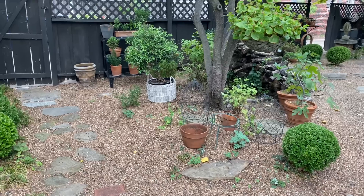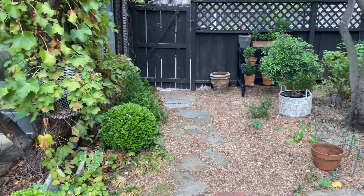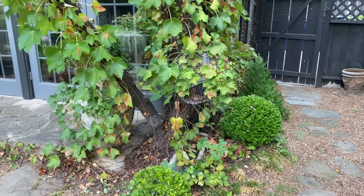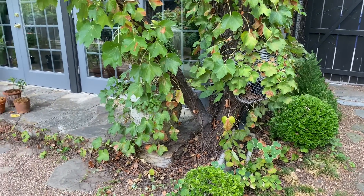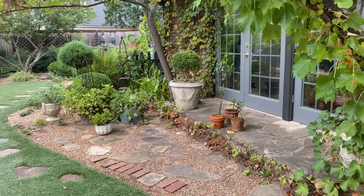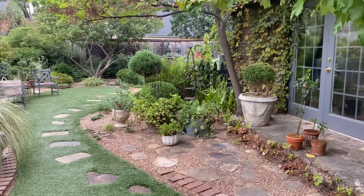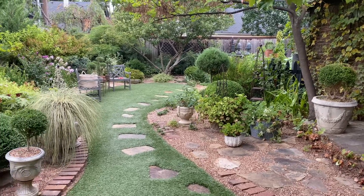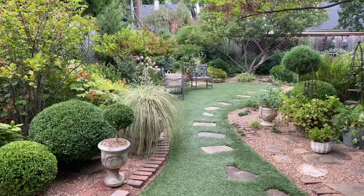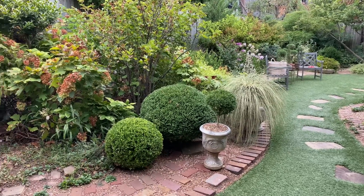Some pots are empty because things have died and I've pulled them out. Later, when it's a little cooler, I'll be doing more moving of shrubs around and robbing Peter to pay Paul, but not just yet. So there is a Wednesday walkabout update and a little bit of rejuvenation for the back. You guys have a wonderful afternoon and evening!